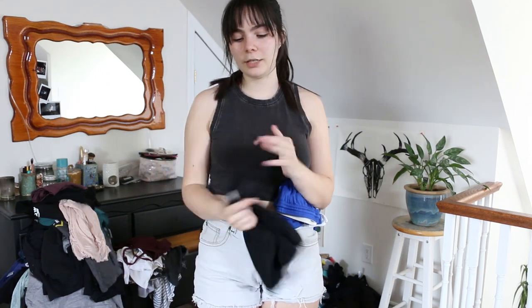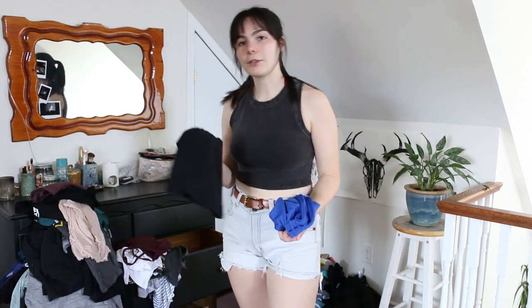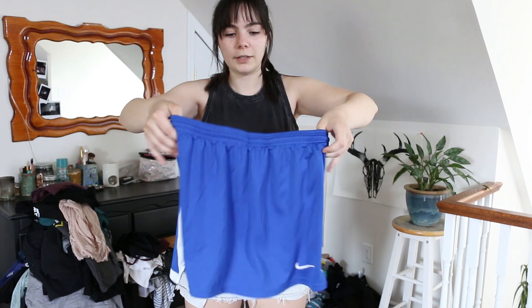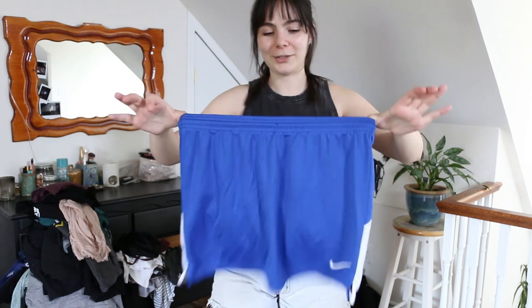I just found a few more items I totally forgot about: a basic Garage tank top from one of my mystery thrift hauls over winter that I set aside for summer, and a really cute Nike athletic skirt I got on Depop bundled with my striped shorts. I genuinely don't know if I'll wear the skirt this summer but I really like it and got a good deal, so I'll keep it.